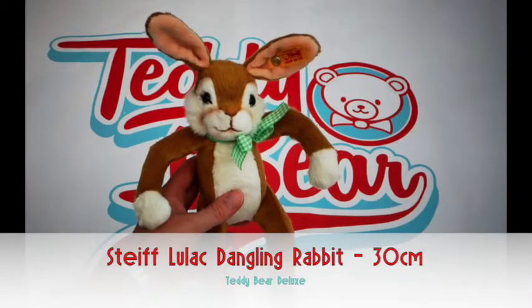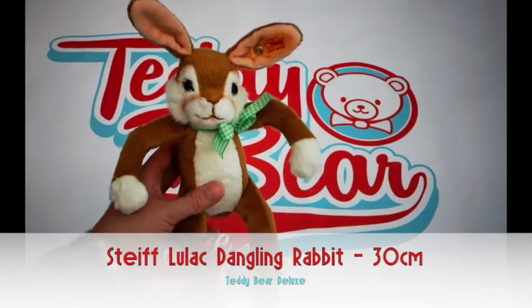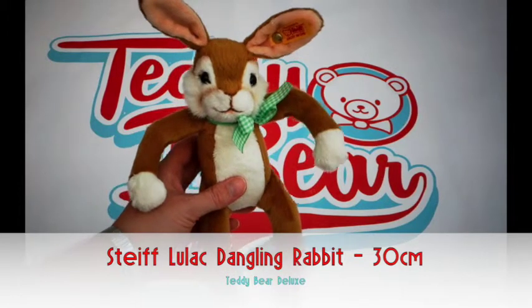This is a demonstration video for Teddy Bear Deluxe. This is one of our products, the Stive Lulac Dangling Rabbit.